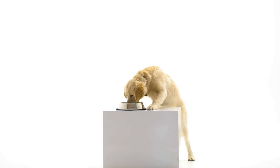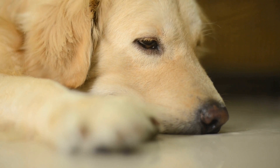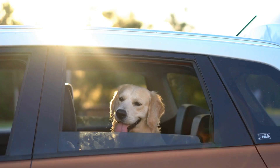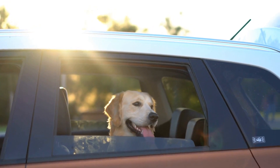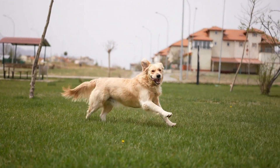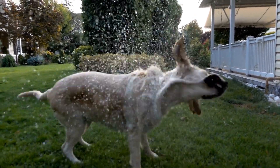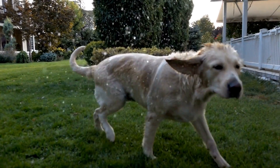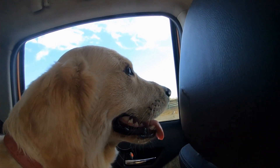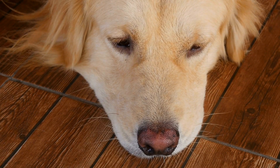Seven: Cleaning and Vacuuming. Despite your best efforts, some shedding is inevitable. To keep your home clean, establish a regular cleaning routine. Vacuum your floors and furniture regularly to remove any loose hairs that may have found their way into your home. Use lint rollers or pet hair removal tools to tackle stubborn fur on clothing and upholstery. Eight: Manage Stress. Believe it or not, stress can contribute to excessive shedding in dogs. Golden Retrievers are sensitive and social animals, and changes in their environment or routine can cause stress. Ensure that your dog has a comfortable and safe space to relax and unwind. Engage in regular exercise and play sessions to help reduce stress levels.